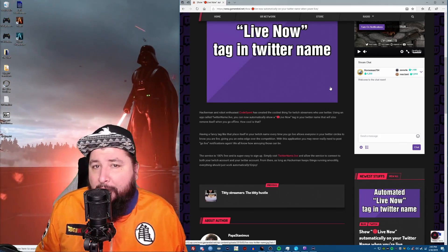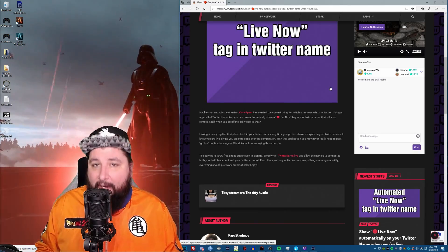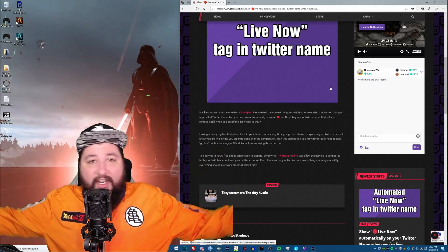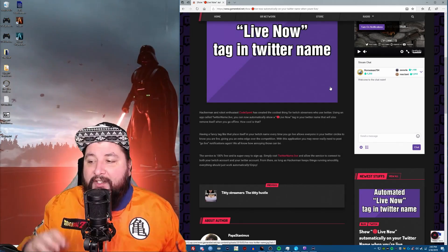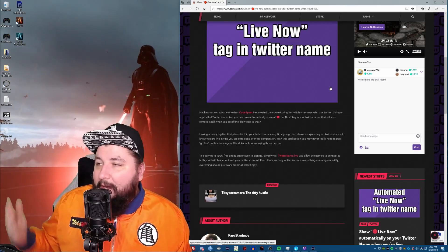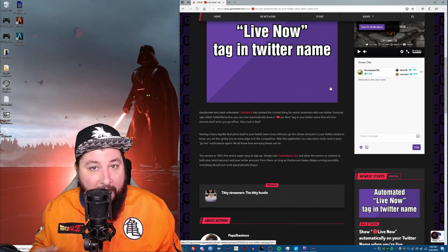I'm not sure if he's a Twitch streamer or not. I know he's a programmer and he made this for free for everybody. He announced it in the Twitch subreddit and just said, 'Here you go, here's this thing I made, enjoy.' Side note: this is a really good way to promote yourself — make something really cool for everyone, put your name on it, release it for free, and your name gets out there. Everyone's getting to know who this guy is because of this thing he made.